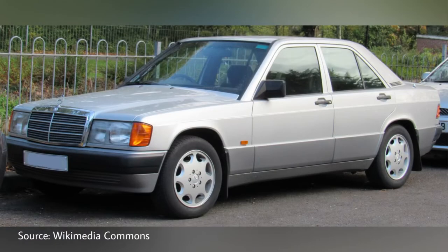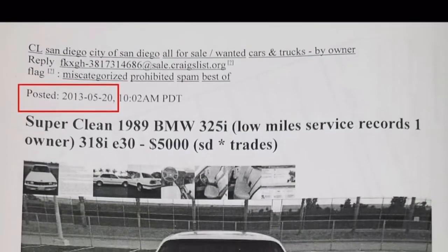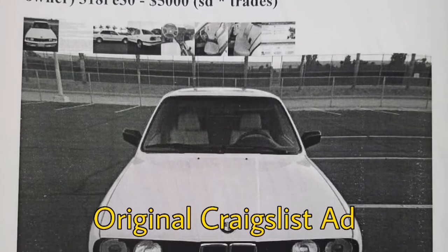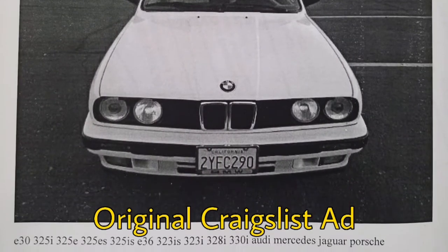The E30 was sold in the United States from 1984 to 1993. Its main competitor was the Mercedes 190E. When I bought this car back in 2013, you could get one of these in prime condition for about $5,000. Mine is a less desirable sedan — in my experience, coupes are more desirable than sedans and convertibles, though they're about similarly priced. I prefer the sedans and don't care too much for the convertibles.